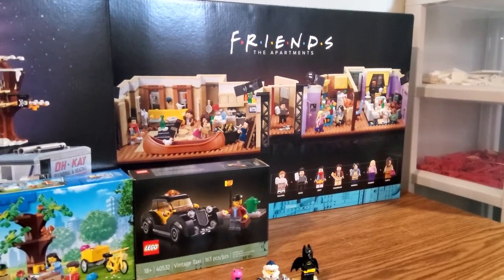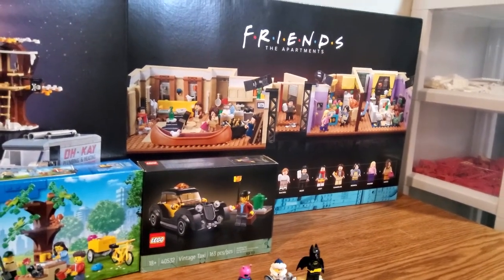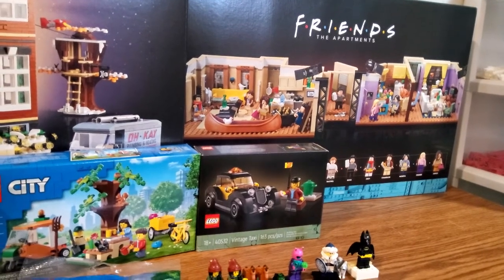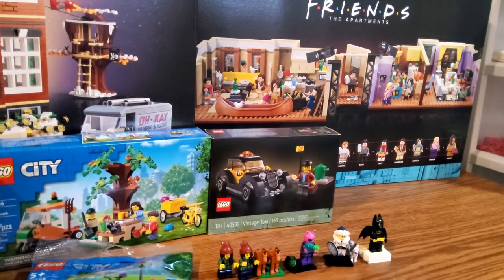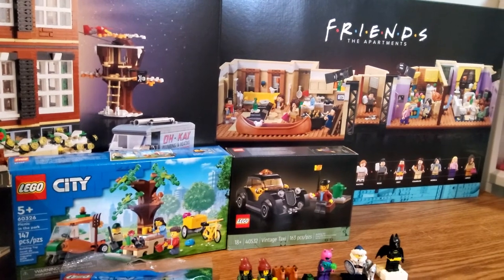Then we've got the LEGO Friends Apartment set, which is actually not my set — this is my mom's for her investments, and that is going to be sitting in my closet along with a couple of our other investment sets, including probably one of my sets that I got for my birthday. So it'll be fun to just have that sitting sealed.